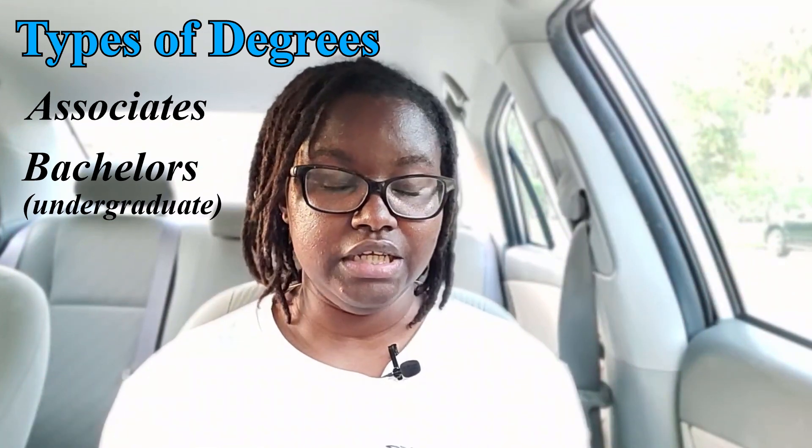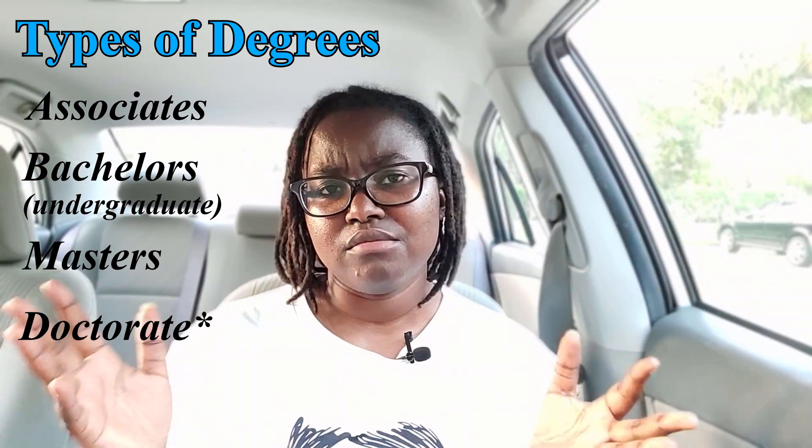Related to college majors is college degrees. Some places use these interchangeably, but specifically in the U.S., a degree is a certification that you get once you graduate. There are four types: an associate degree, a bachelor's degree (commonly referred to as an undergraduate degree), a master's degree, and a doctoral degree. Doctoral and master's fall under graduate degrees. These degrees also have sub-degrees — you can have a Bachelor of Arts or a Bachelor of Science, a Master of Arts or a Master of Science.